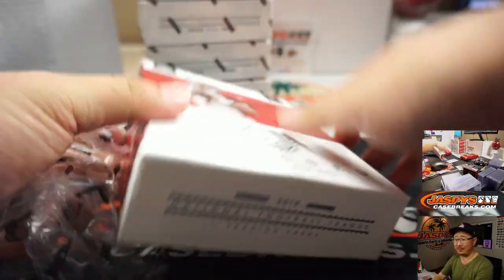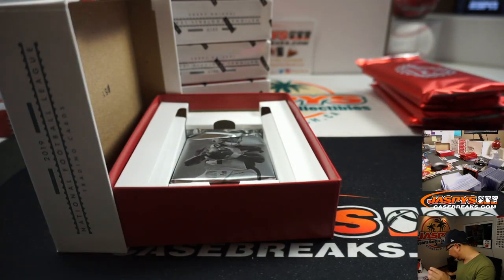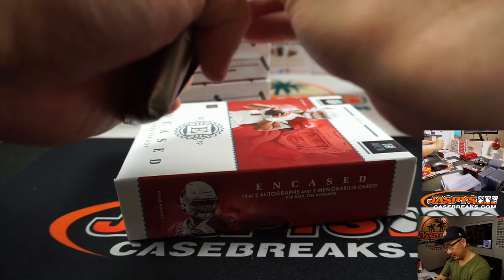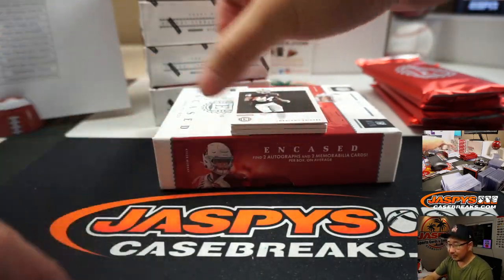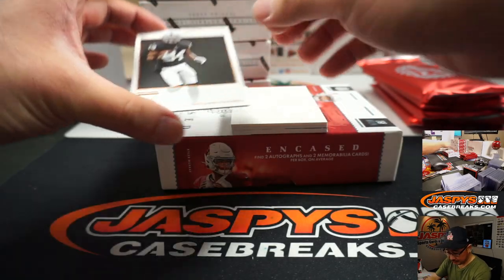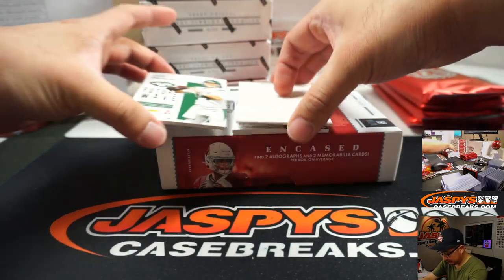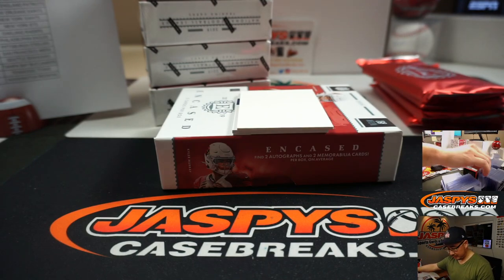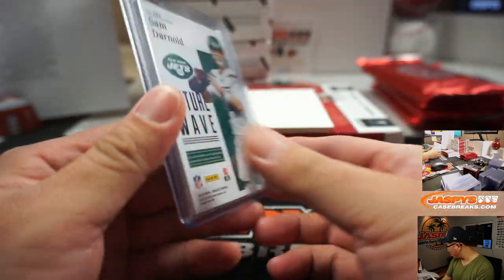That can't be an official logo, right? It's got to be like a separate design for something. It kind of looks Chargers-y. There's Antonio Brown — Evan. Future Wave, Sam Darnold — that goes to Jets number block, Jets 1 — Derek Melanson.